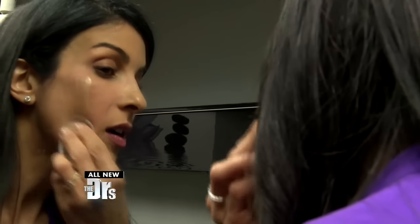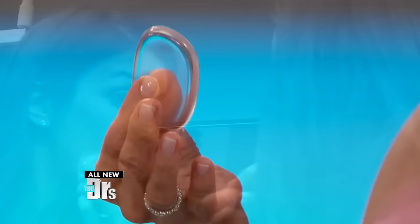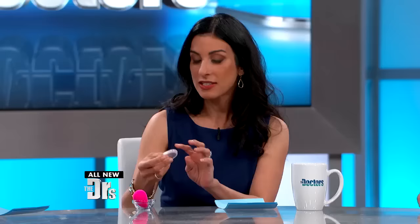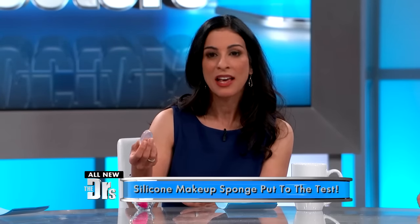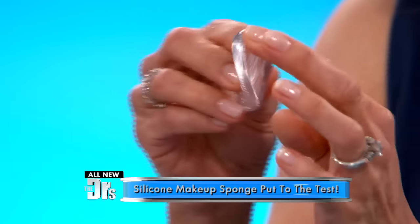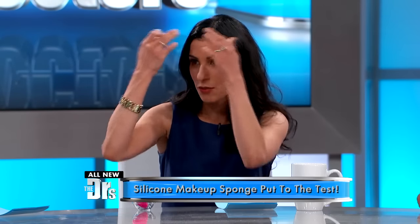This is a silicone sponge that doesn't absorb any grease or oils, and as a result when I put it to the test I actually used about half the amount of foundation I typically use. The interesting thing is it's pretty soft and bendable, so I was able to get into the corners of my eyes and around the periphery of my hairline, which sometimes with a bulkier sponge is hard to do.